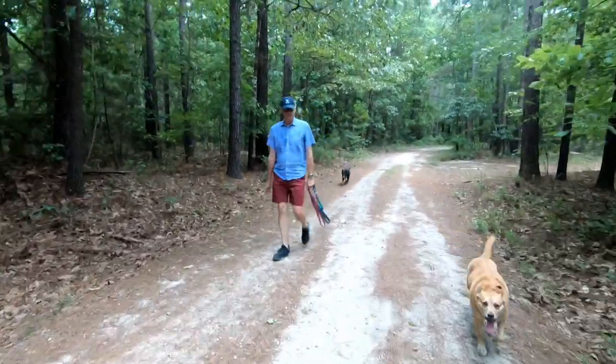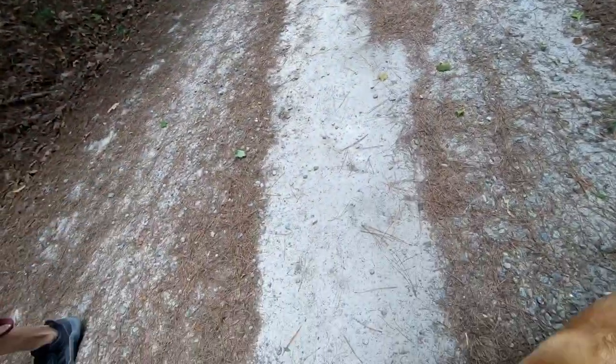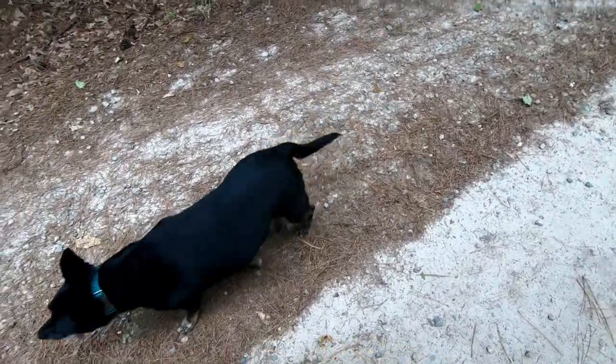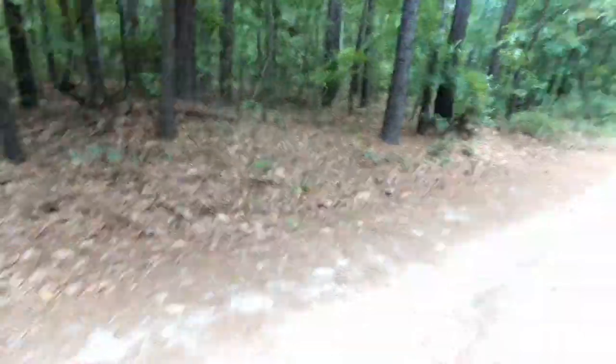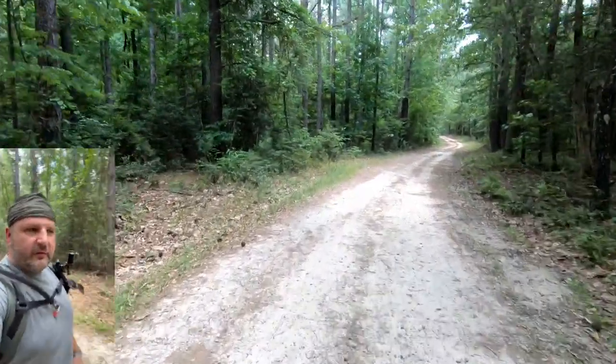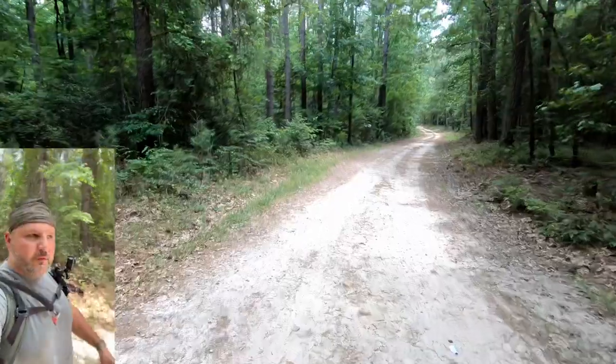Hey guy, how are you? He's very friendly, he loves to be pet. You smell my doggy? Not interested — have a good one!